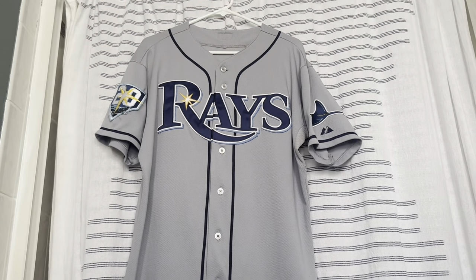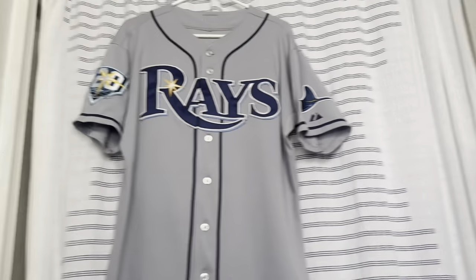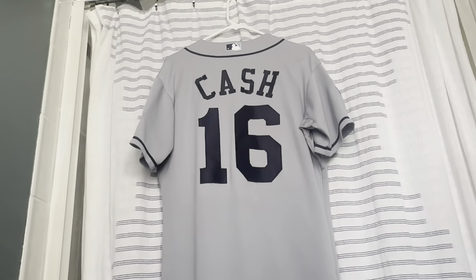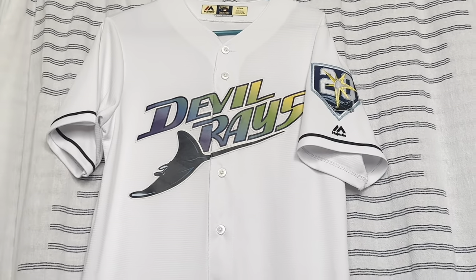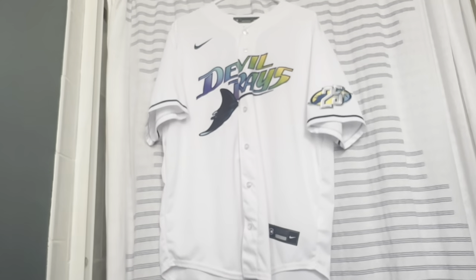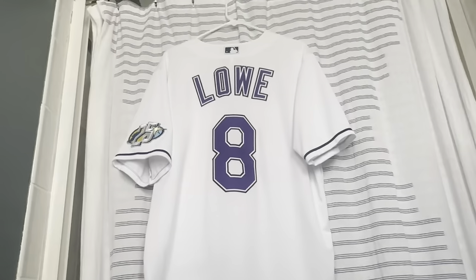Now we have a stitched road Tampa Bay Rays jersey — the road gray — with the 2018 20th Anniversary logo patch and the stingray patch. On the back is manager Kevin Cash, whose first big season was really good in that 20th anniversary year. Finally, in the 20th anniversary season, the Rays brought back the Devil Rays throwbacks for a couple of games.